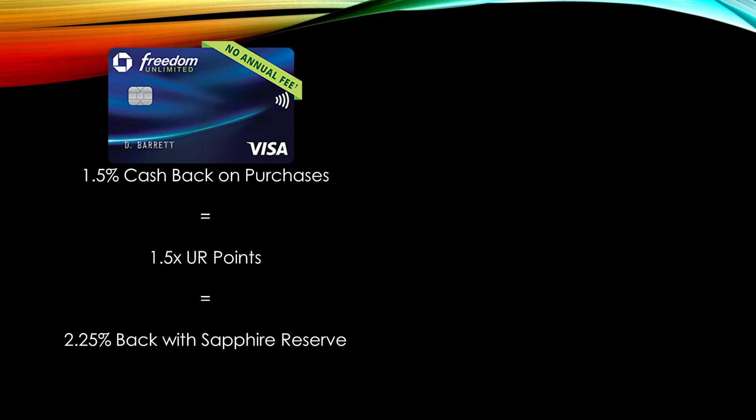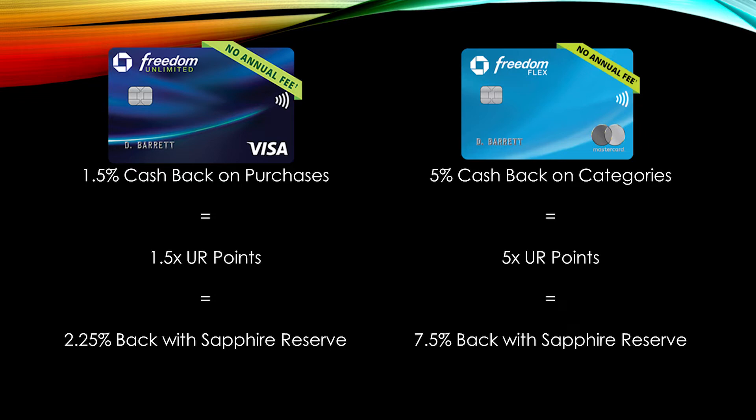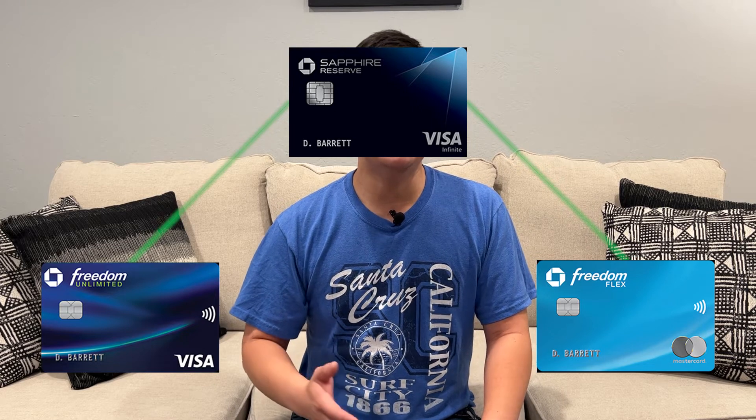The last reason to get the Chase Sapphire Reserve is that this card is the centerpiece of the famous Chase Trifecta. For example, if you already have the Chase Freedom Unlimited — which earns a minimum of 1.5% cash back but lacks 1-to-1 travel partners — those 1.5 Ultimate Rewards points are now worth 2.25% back because the Chase Sapphire Reserve gives you a 50% boost. Similarly, the 5% categories of the Chase Freedom Flex now become worth 7.5% back. Between the Chase Sapphire Reserve, the Chase Freedom Flex, and the Chase Freedom Unlimited, you are able to pool your points together to give all of your cards more value.